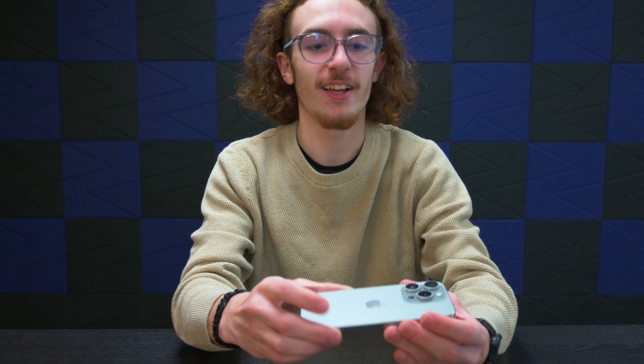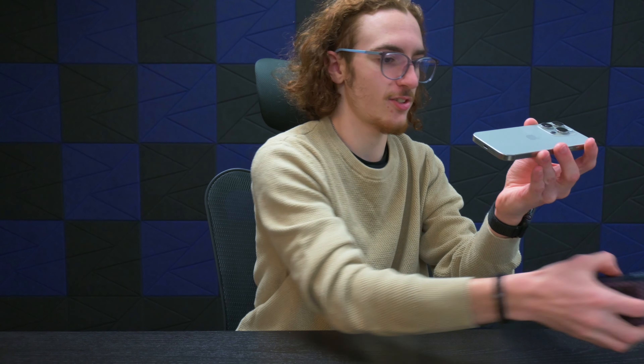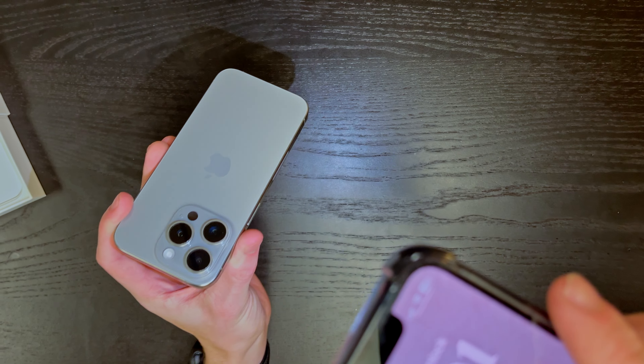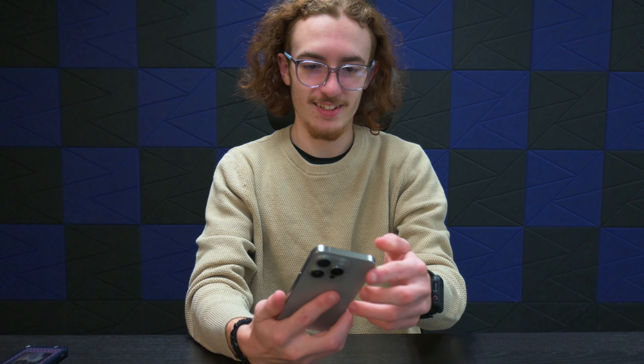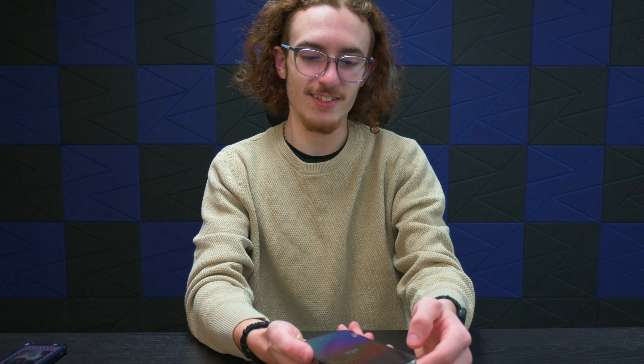And the cameras are just beautiful. Let me pull out my flashlight just so y'all can see the bronze I'm talking about. Like you can kind of see the bronze — it's absolutely nuts. Dynamic Island, as you can see.